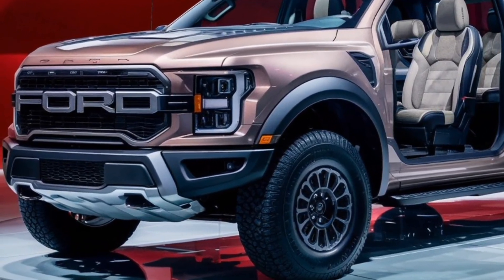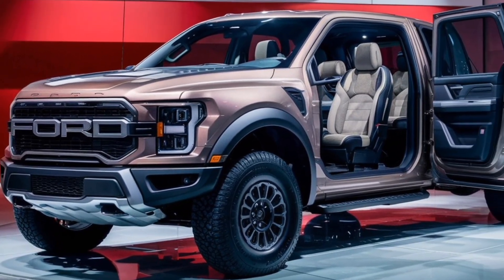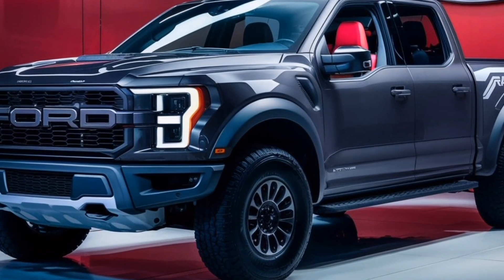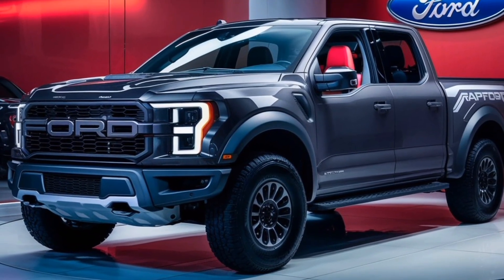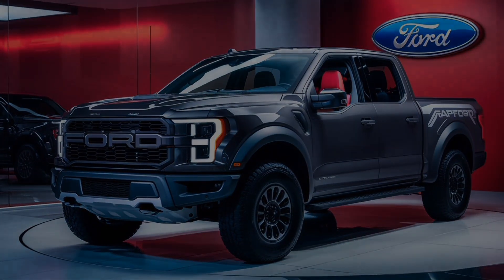So what do you think of the 2025 Ford F-150 Raptor? Let us know in the comments below. And if you liked this video, don't forget to give it a thumbs up and subscribe to our channel for more truck content. Thanks for watching!